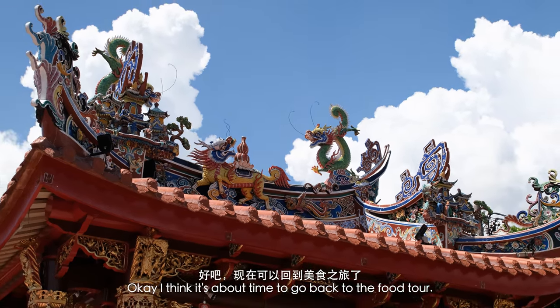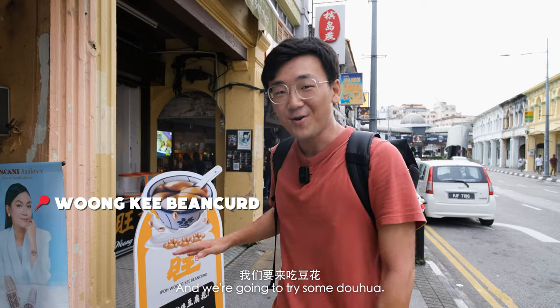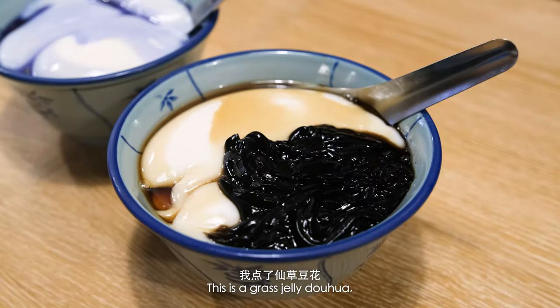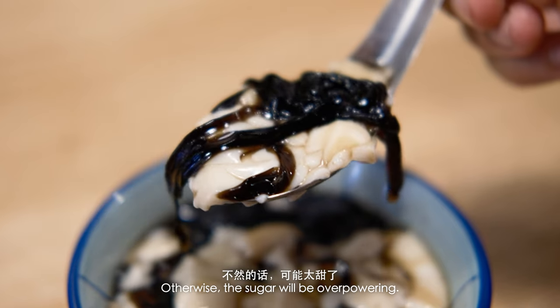I think it's about time to go back to the food tour. After some walking around, now it's time for dessert and we're going to try some dou hua. My family also makes dou hua in Taiwan, so let's see how this compares. This is a grass jelly dou hua — it's actually a little bit bitter from the grass jelly, which is nice. Otherwise the sugar will be overpowering.